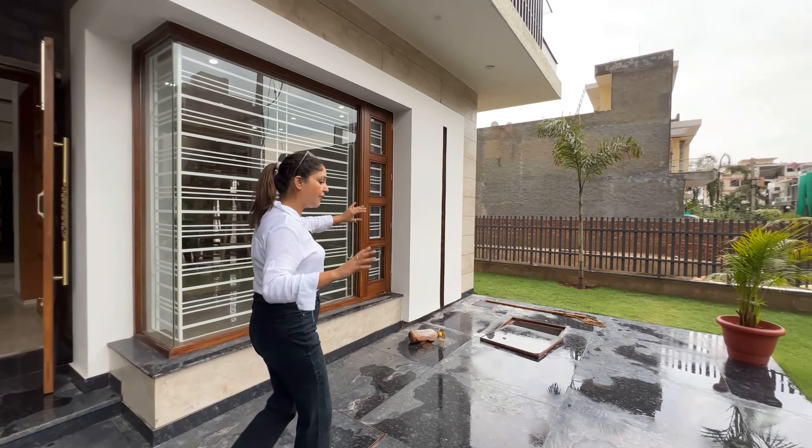Now let's see the last bedroom. This is our last bedroom with down ceiling, cupboards, an attached washroom, and an LED panel. There is a minor light issue in the attached washroom, but it is connected with this room.